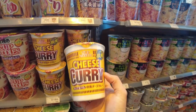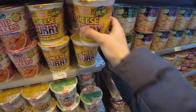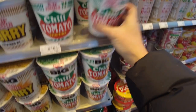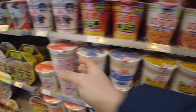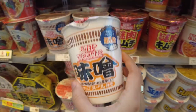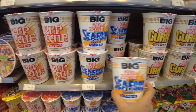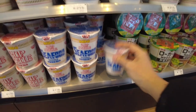Cup noodles! What kind do they have? Cheese curry, hom yam — which is not really Japanese but pretty good — chili tomato, original, miso flavor. They even have big sizes. I love these. And a mini size too!